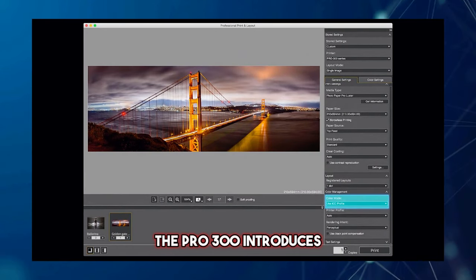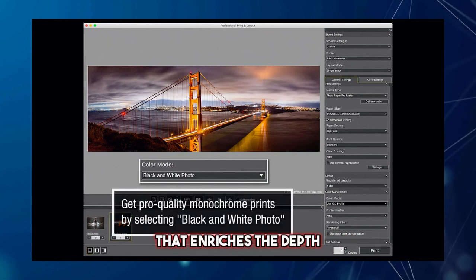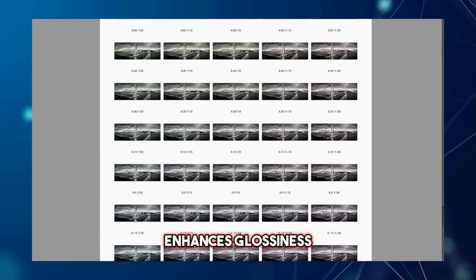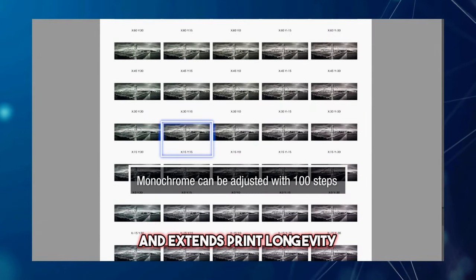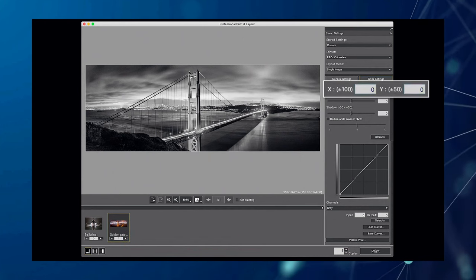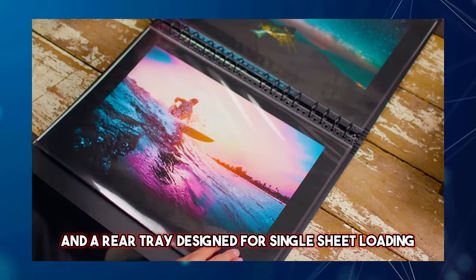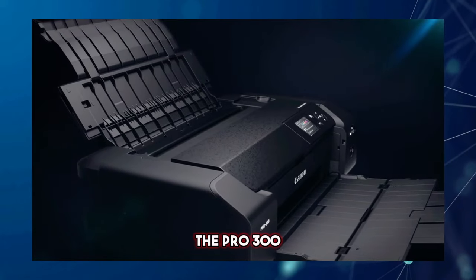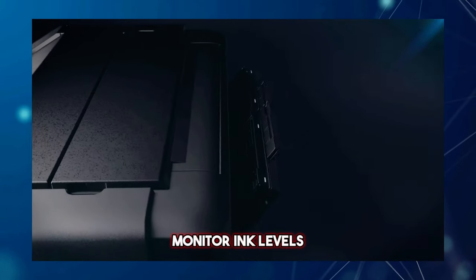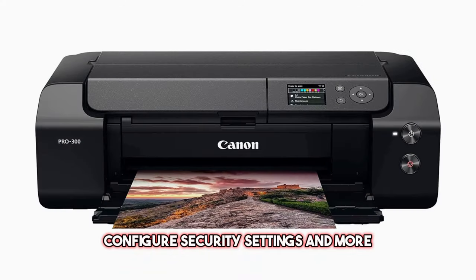The PRO 300 introduces several notable features, including a newly formulated matte black ink that enriches the depth and vibrancy of blacks on fine art paper. Canon's Chroma Optimizer enhances glossiness and extends print longevity, resulting in smoother surfaces on glossy or semi-glossy premium media. With a front cassette that can hold up to 100 sheets and a rear tray for single-sheet loading, the PRO 300 offers convenience and versatility. Its 3-inch display allows you to monitor ink levels, specify paper type and size, generate usage reports, configure security settings, and more.